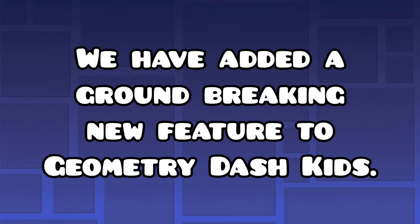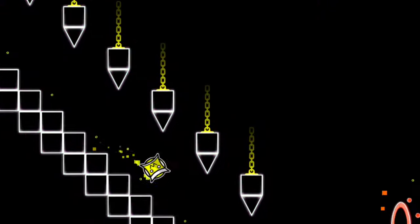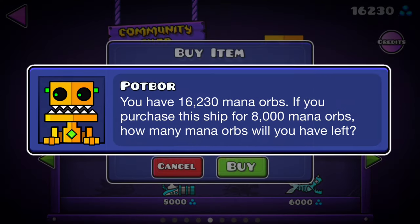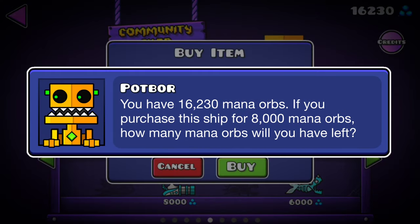We have added a groundbreaking new feature to Geometry Dash Kids: Actual Math. If you want to use the ball portal, solve the math problem. Opening a daily chest? Solve the math problem. Before you buy something from the shop, find how many orbs you'll have after purchasing.